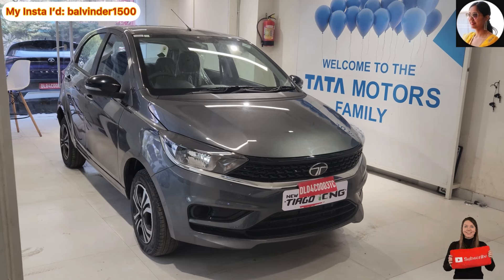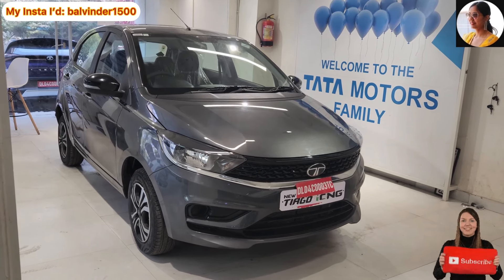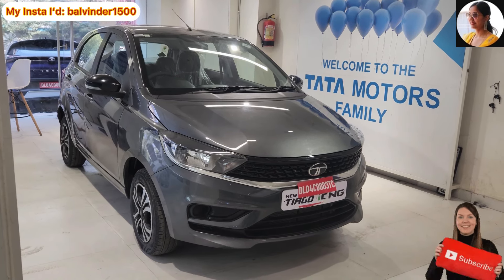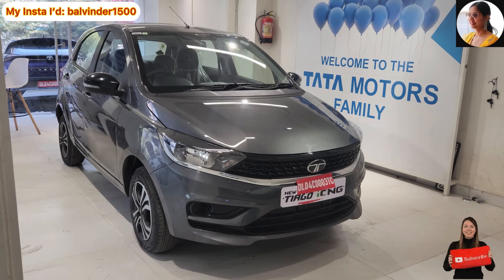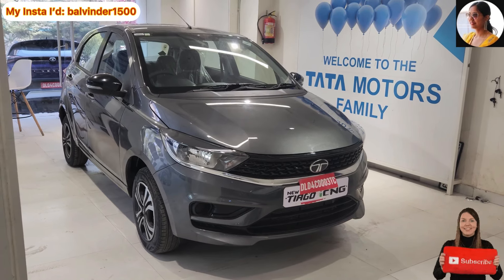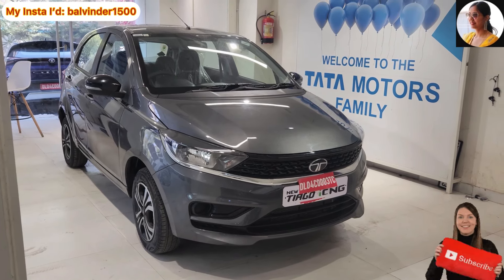Agar main iske color options ki baat karun to jis car ka aaj main review kar rahi hoon, yeh aapka gray color option ke saath available hai. Iske alawa ismein aapko 3 color options aur dekhne ko mil jaate hain jo ki aap apni choice ke accordingly evaluate kar sakte ho. Agar main iske overall look ki baat karun to Tata Tiago kaafi shandaar lagti hai — hatchback category mein accha khasa option diya hai Tata ne Tiago ke form mein.